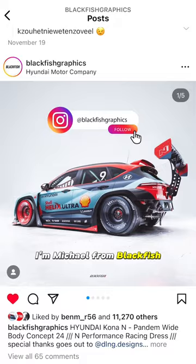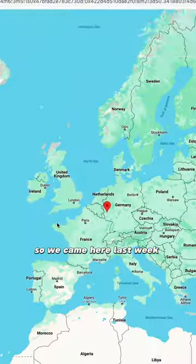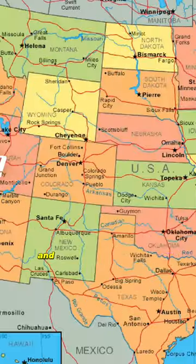I'm Michael from Blackfish and we're doing this road trip. We came here last week to go to Loja and we're ending at SEMA.